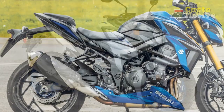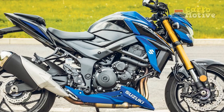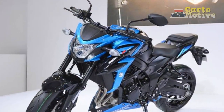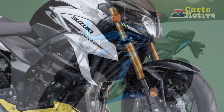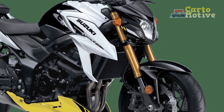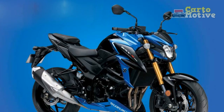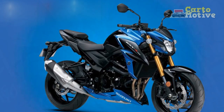2. Handling and stability: The GSX-S750's chassis is a work of engineering excellence. The aluminum twin-spar frame provides exceptional rigidity, which translates into precise handling and stability. Whether you're carving through tight corners or navigating urban traffic, the bike feels planted and responsive. The fully adjustable suspension allows riders to fine-tune the bike's setup to their liking, further enhancing the overall ride quality.